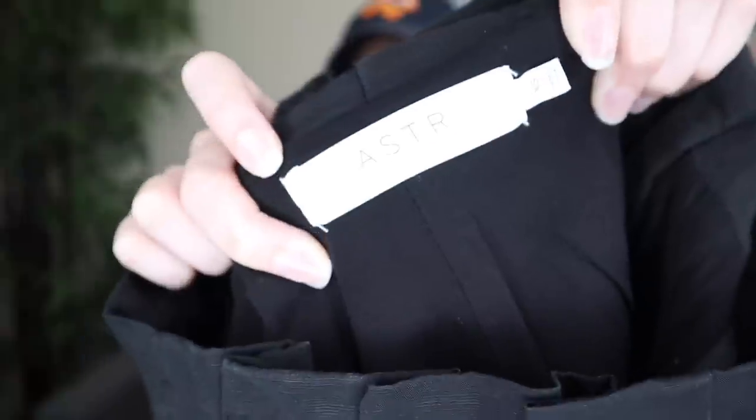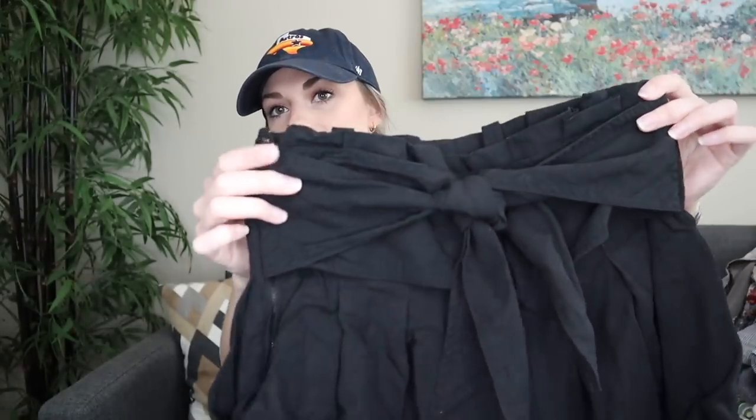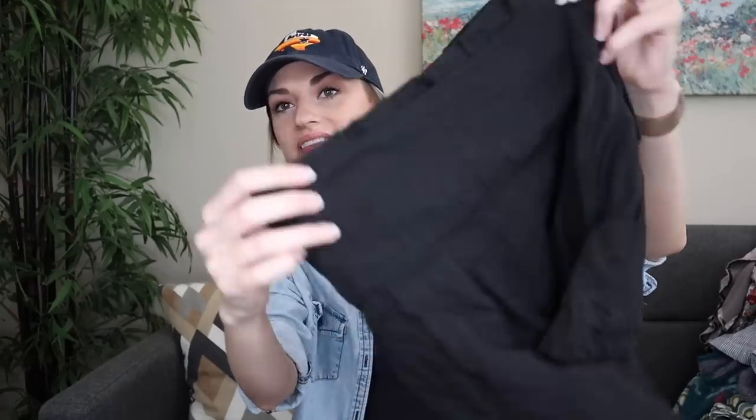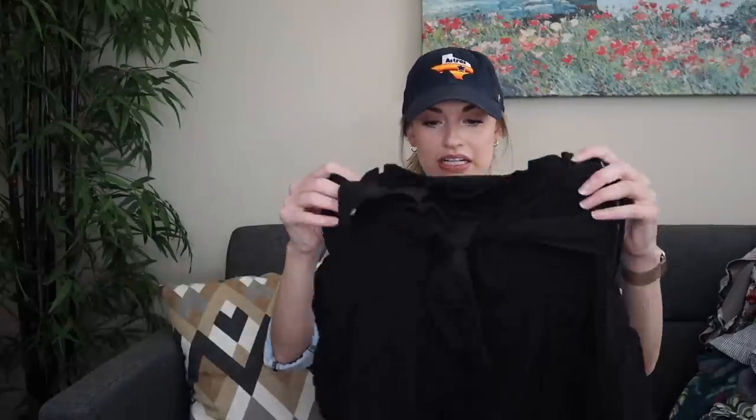Next we have ASTR — a pretty expensive, trendy brand, kind of Revolve-adjacent but with their own website. This is so cute: a pair of pleated shorts with a tie waist. The front has the little tie and pleating, the back has a wide belt, and they zip on the side. They are lined. It's a linen blend — 80% viscose, 20% linen — and they are lined. Kind of boho, but also contemporary.